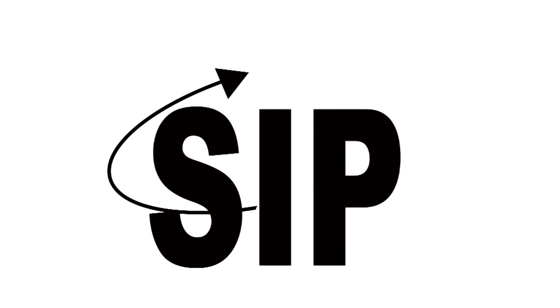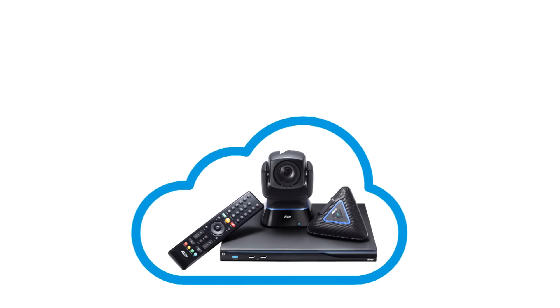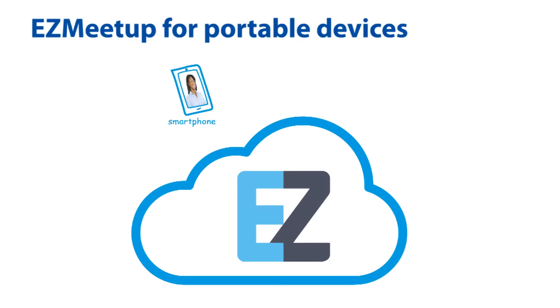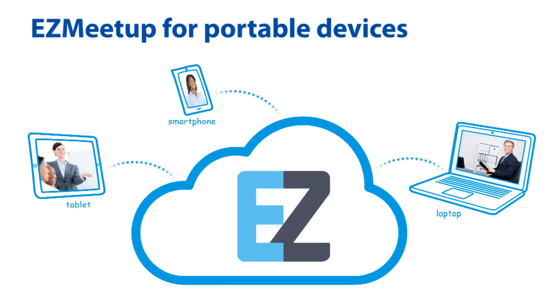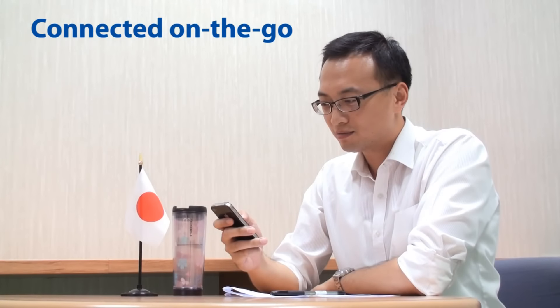The EVC-900 supports all SIP devices, so AVA and non-AVA SIP-based devices can communicate with each other. Easy Meetup allows smartphone, laptop, tablet or other portable device users to connect immediately to the conferencing system, allowing them to join a high-quality meeting regardless of location.